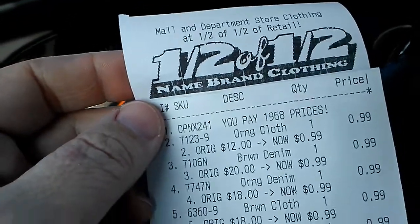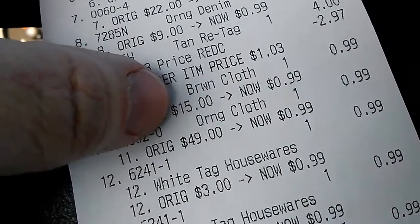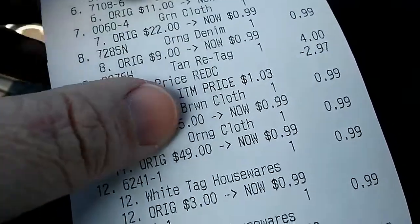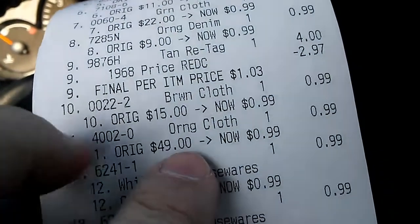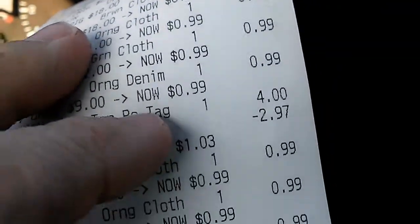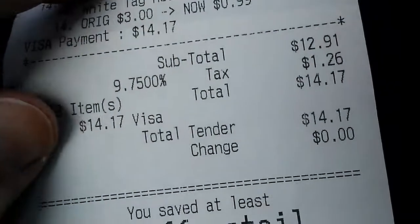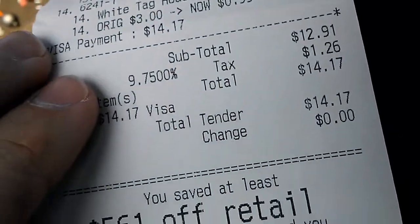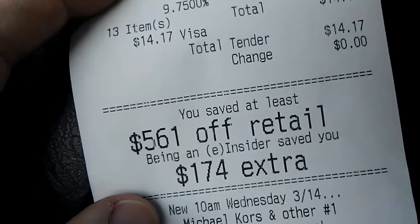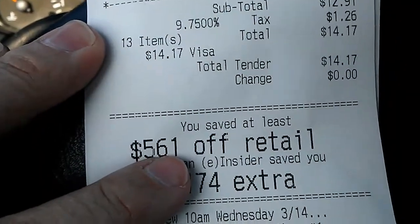So, Half of Half name brand clothes — we bought 14 items, all clearance. Their original prices were here; they were $15 at the store. I got a two-piece suit that was $49 for $0.99, and a whole bunch of stuff for $0.99. I paid $14.17 for all 14 items. The bottom of the receipt shows what you would have paid at full retail — $561 off retail.